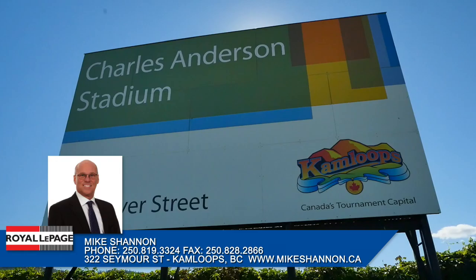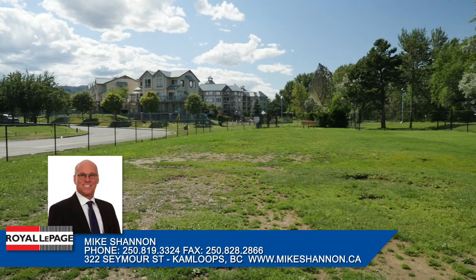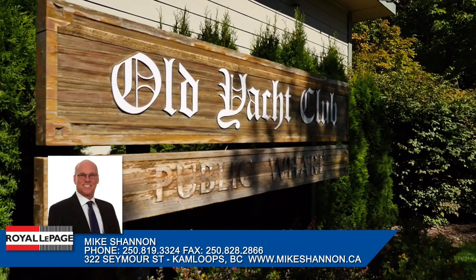In the east end of downtown, you'll find Charles Anderson Stadium and Exhibition Park, complete with soccer fields, baseball fields and tennis courts. Across the street, you'll find River Street Dog Express Park, River Street Skate Park and the Kamloops Yacht Club.